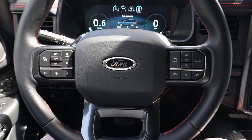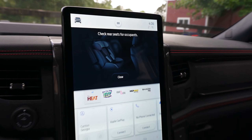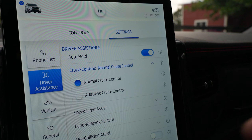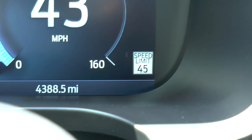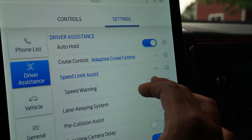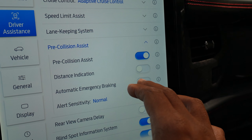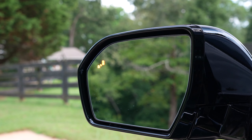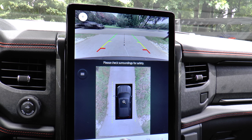Safety and security features include dual-stage front, safety canopy, and side impact airbags, rear occupant alert, secure code keyless keypad, as well as a bunch of other active safety technology — including adaptive cruise with lane centering and speed sign recognition, auto hold, speed limit assist, lane keeping system, pre-collision assist with automatic emergency braking and evasive steering assist, blind spot information system, reverse brake assist, driver attention alert, and rear cross traffic alert.